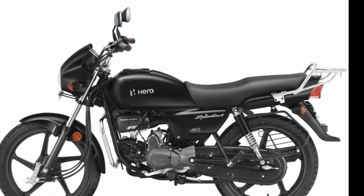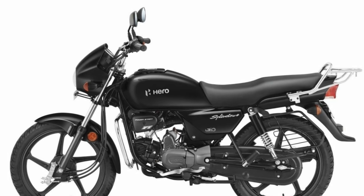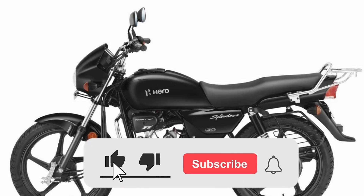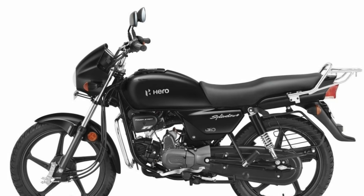You can see the bike — this is the Splendor Plus. You can see the green color on the bike as a color option. The engine is black, the alloy wheel is black, and the chain cover is also black. The price tag is a silver and black color.